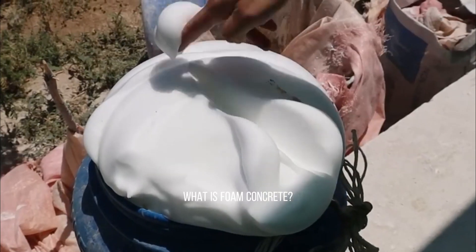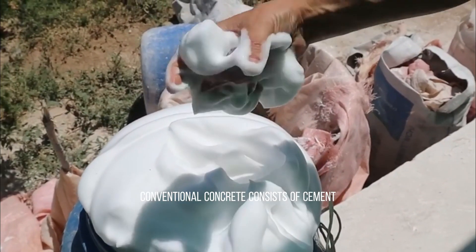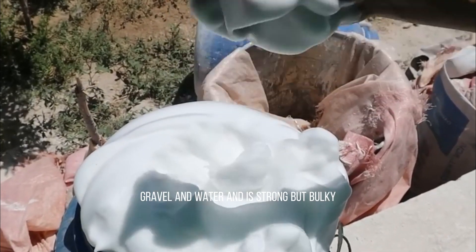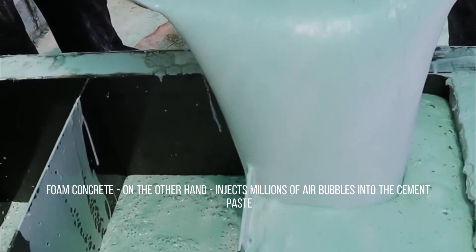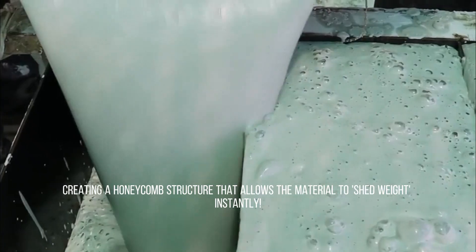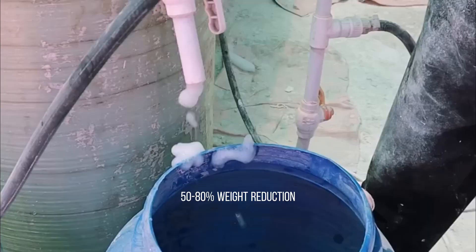What is foam concrete? Redefining architectural possibilities. Conventional concrete consists of cement, gravel and water, and is strong but bulky. Foam concrete, on the other hand, injects millions of air bubbles into the cement paste, creating a honeycomb structure that allows the material to shed weight instantly. This achieves a 50% to 80% weight reduction.